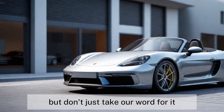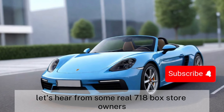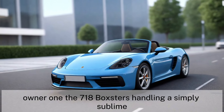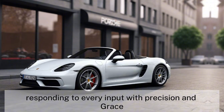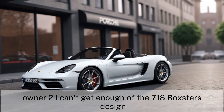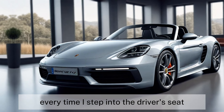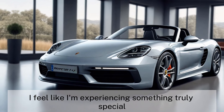But don't just take our word for it — let's hear from some real 718 Boxster owners. Owner 1: "The 718 Boxster's handling is simply sublime. It feels like an extension of my own body, responding to every input with precision and grace." Owner 2: "I can't get enough of the 718 Boxster's design. It's a true work of art, both inside and out. Every time I step into the driver's seat, I feel like I'm experiencing something truly special."